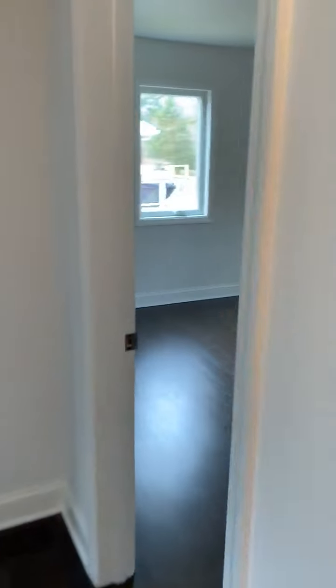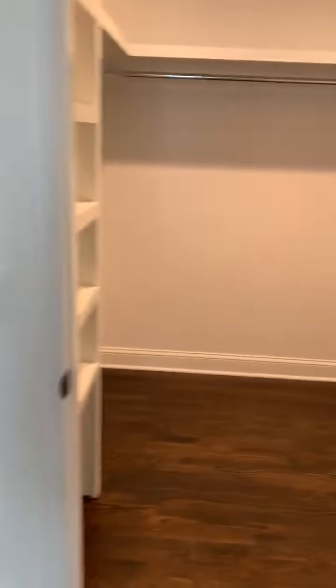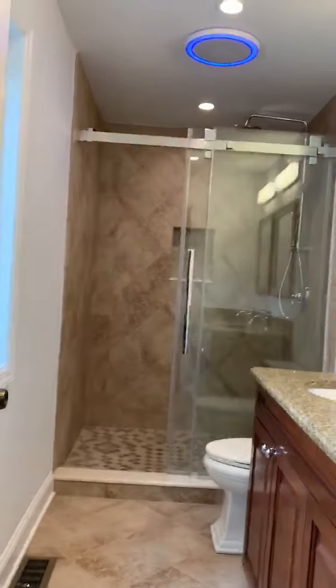And here we go into the master bedroom. Jordan, show them this closet — there's two closets in here. How much do you love that walk-in? And then look, the master bathroom, double vanity sink. Totally obsessed.